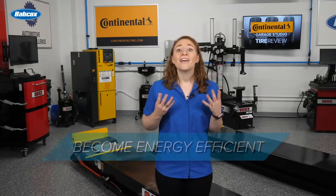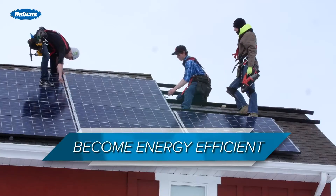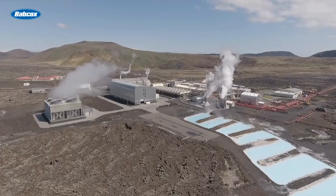Third, become energy efficient. Invest in solar panels for your building, use geothermal heating and cooling, and install motion sensor lighting as well as high-efficiency air compressors. These are just a few clean energy solutions that can save your shop money down the line.